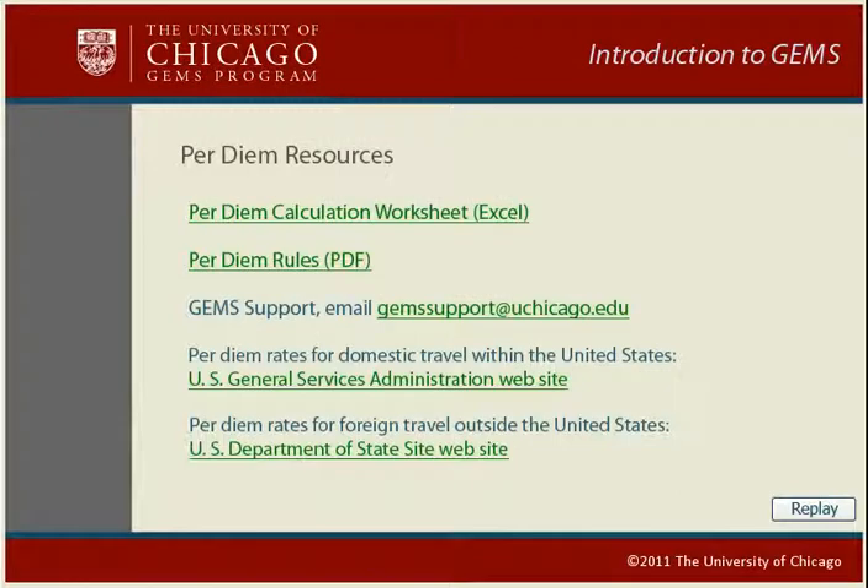If you need any further assistance in calculating per diems, please consult these resources. To watch this demonstration again, click Replay. To exit, close this browser window.